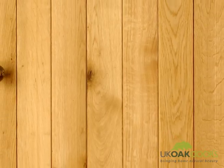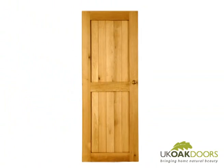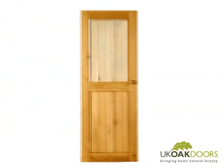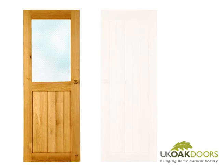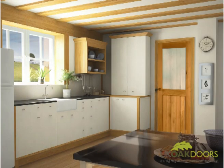Suffolk doors have a distinctive look — a plain front with a frame and single ledge clearly visible on the back. This means our half glazed and unglazed versions complement each other perfectly, giving you the opportunity to create a bright and airy living space.